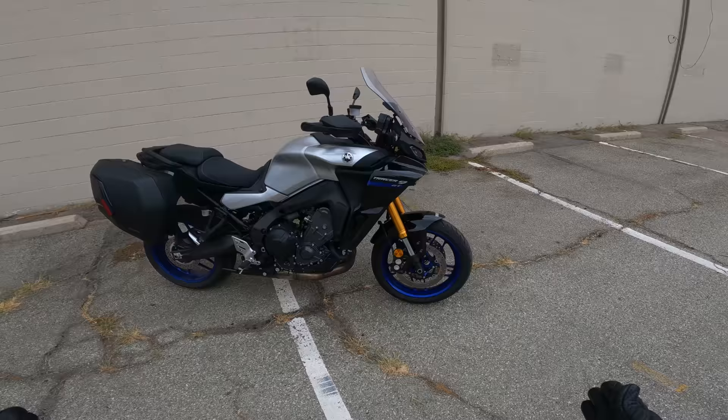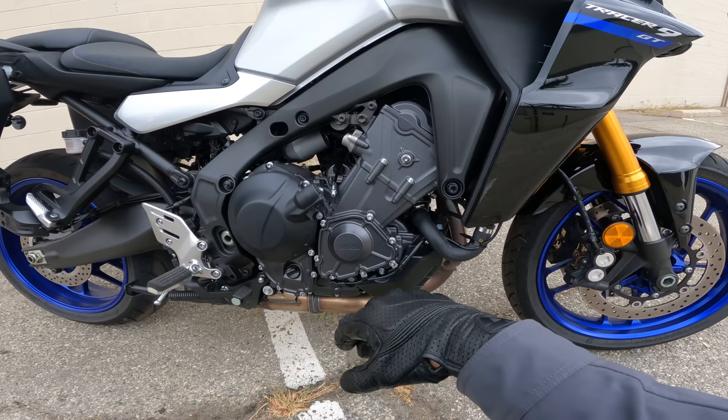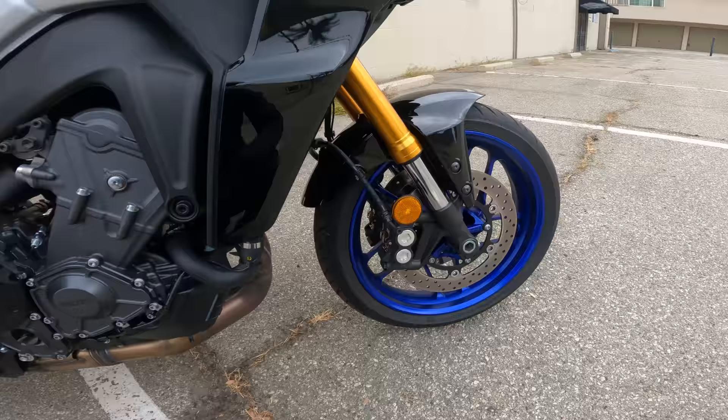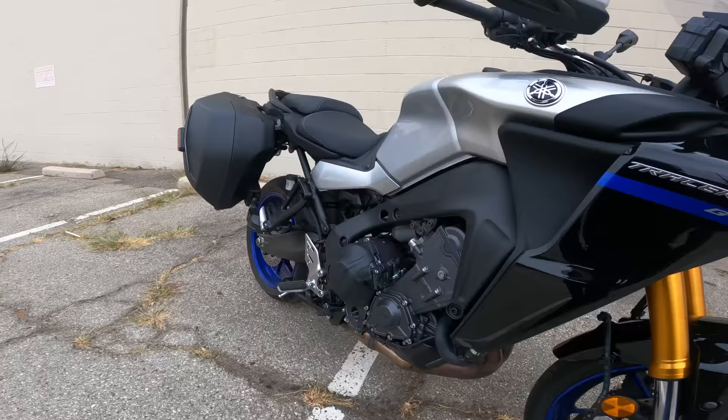Tracer 9 GT, just about ready to hit the road. This is the three-cylinder Yamaha engine we've all come to know and love. Used to be 847cc; in this latest generation it's 890cc via three millimeters of stroke, which Yamaha managed to achieve without making the external dimensions of the engine any bigger — kind of a neat trick. 298mm rotors up front, Advix calipers, rubber lines — pretty good brakes.